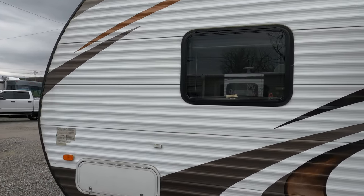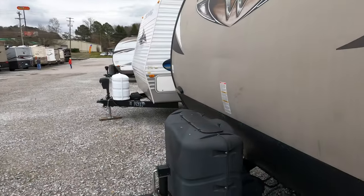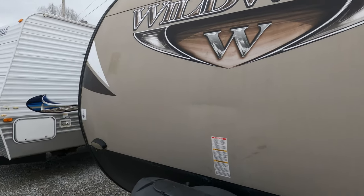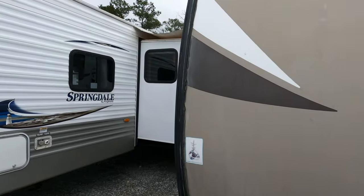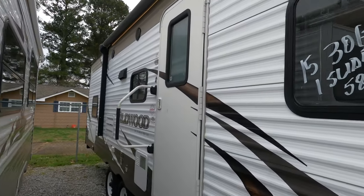Got the front bedroom, rear bunks in the corner, and the smooth fiberglass front. Let's look inside this 28DBUD.